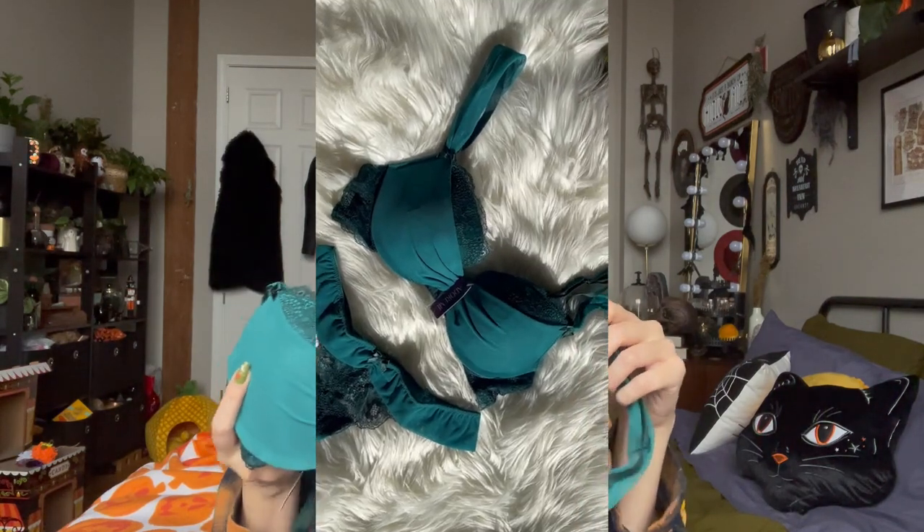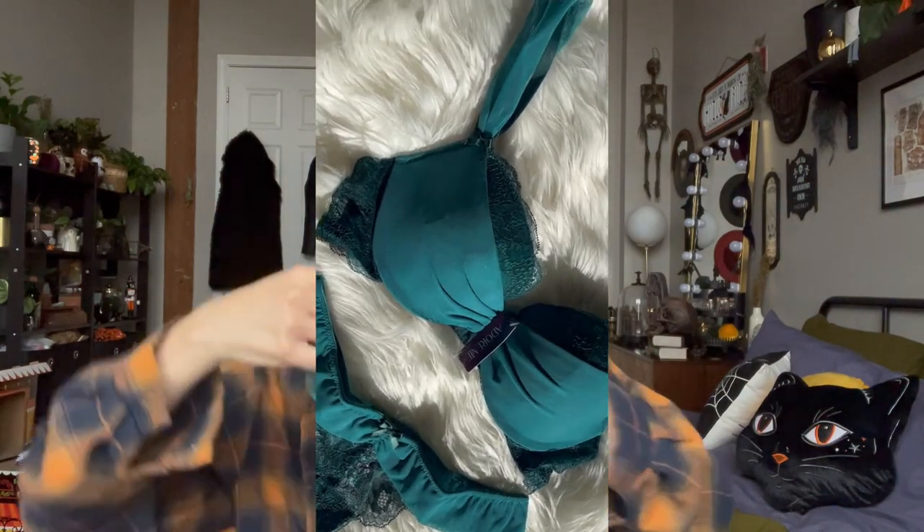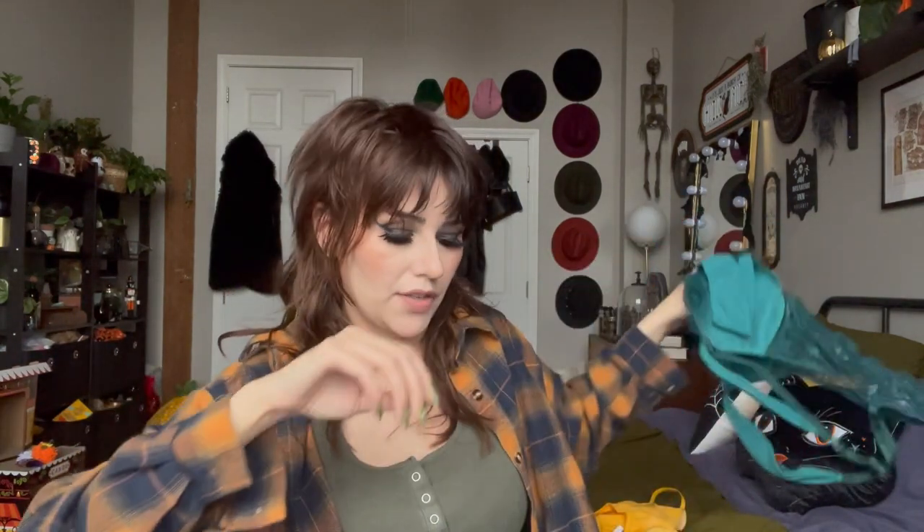This is the Clara Bell Push Up, which I thought was so pretty in this color. They have it in so many different colors — it was really hard to pick which one I wanted. And then I got a little lacy thong with it. I love Adore Me's underwear; I feel like it holds up really well. I've been working with them for months and all of my sets have held up super well.